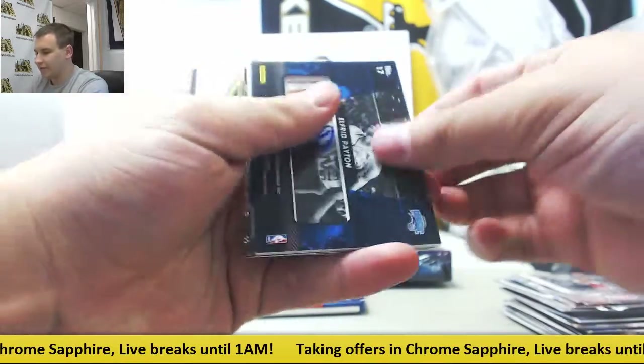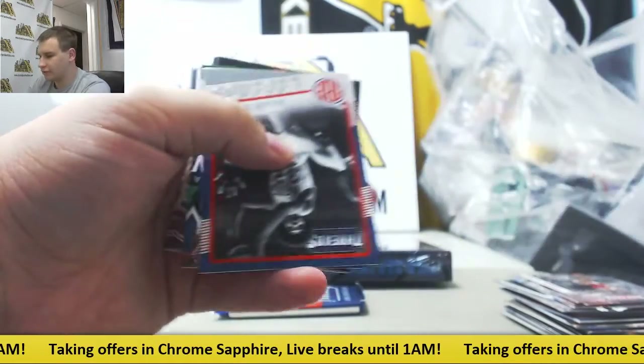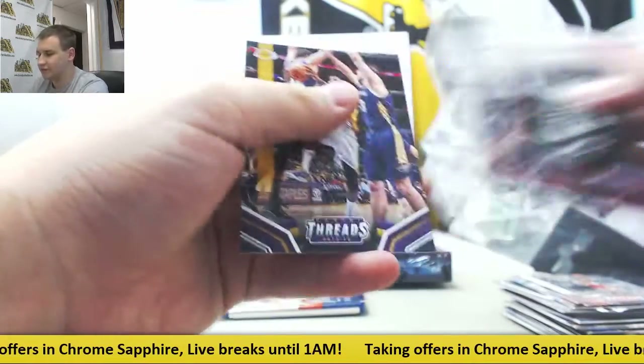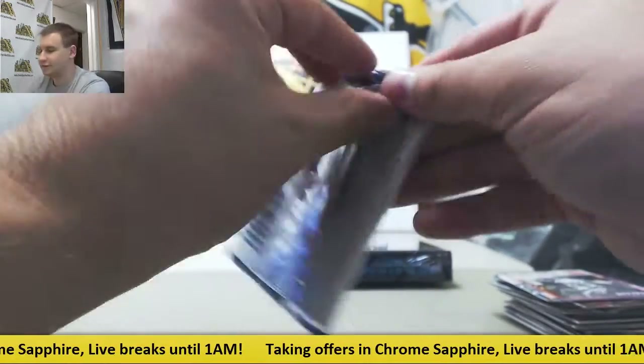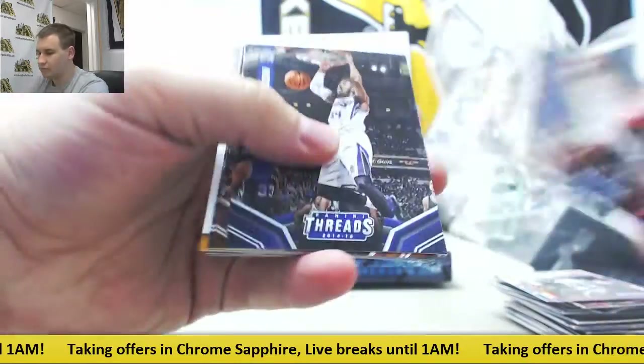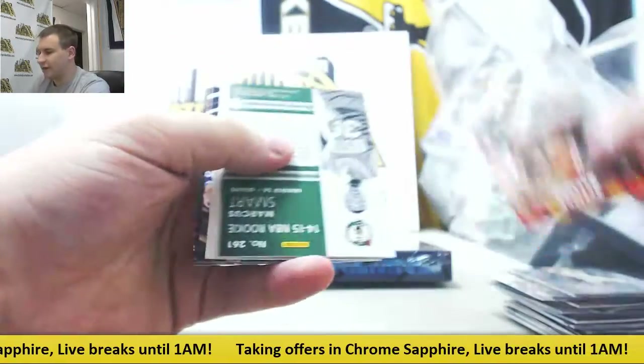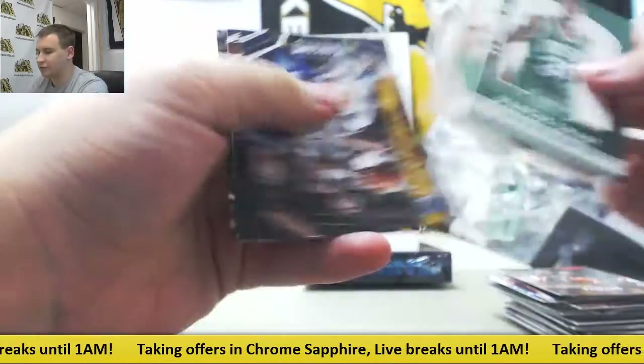Next up, another autograph for the Magic — Alfred Payton rookie. Rookie view. Julius Erving insert. Last pack of Threads is going to be Floor Generals: Mario Chalmers to 99, and a Marcus Smart rookie.